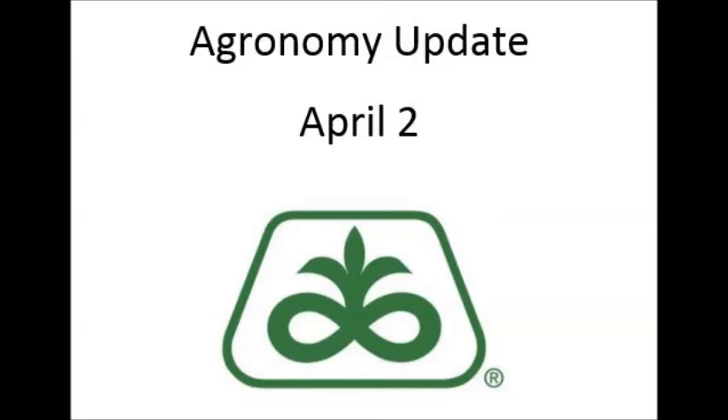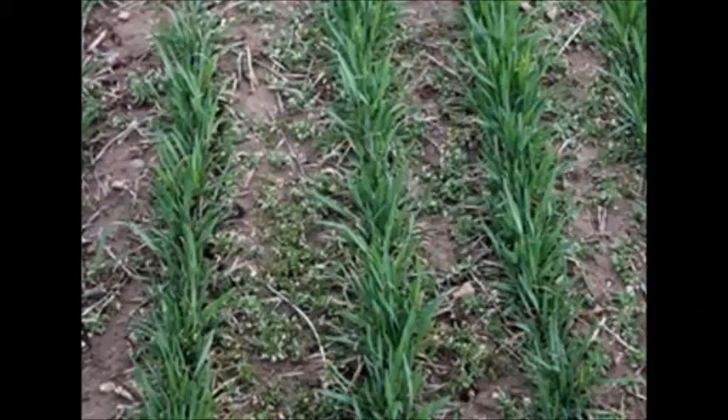This is Pioneer Field Agronomist Scott Everskirt with an April 2nd agronomy update. This will be the first for 2018. We'll probably look at staying on a bi-weekly basis until we get a crop planted in the ground, hopefully in a few weeks. At that time we'll probably go to a more weekly basis.